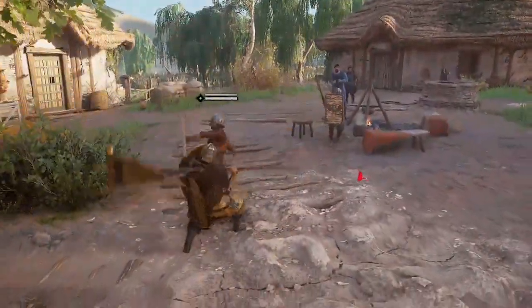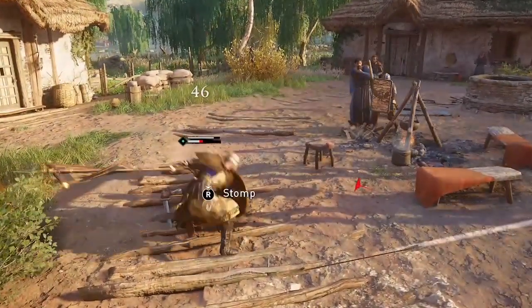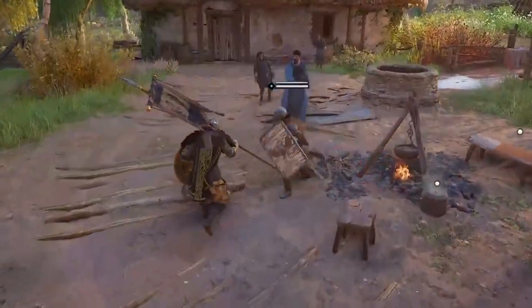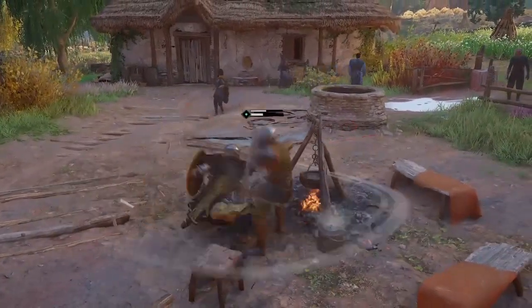This set looks really good too, I think. I like that flag on this spear — it's the only spear that has that kind of flag or banner on it.